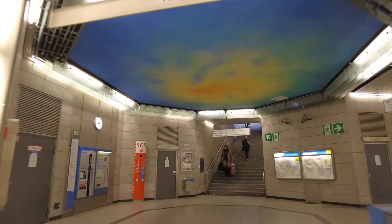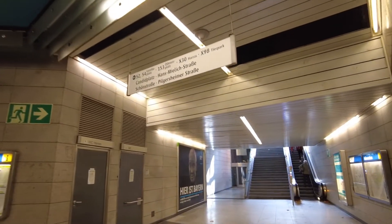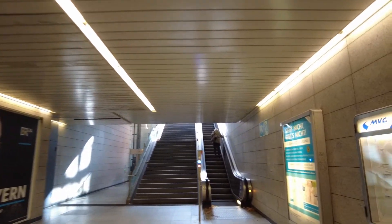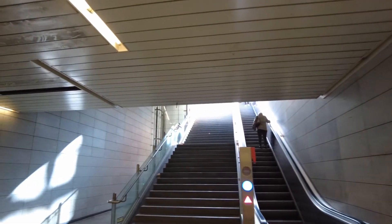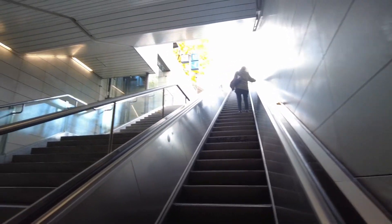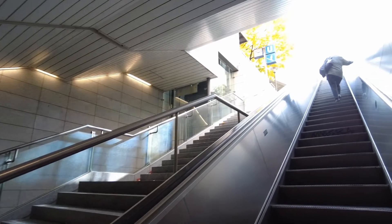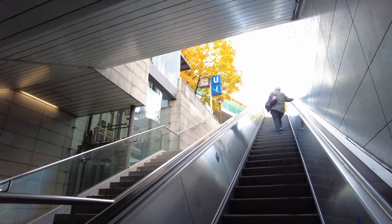There's another opening here like you saw on the other side, and different exits over here too — they look like the ones on the other side. There's an elevator here back in the corner, so if someone disabled comes up here, they have to climb the ramp first, but thereafter there is the elevator.